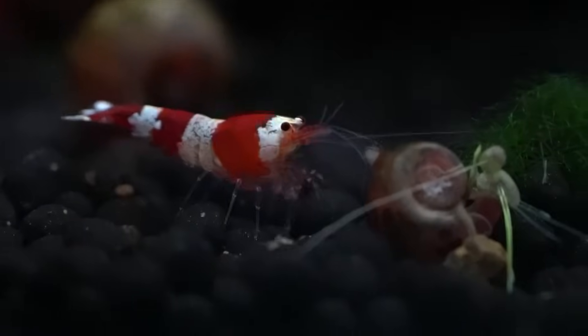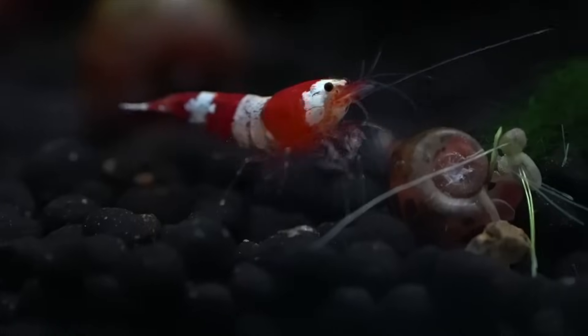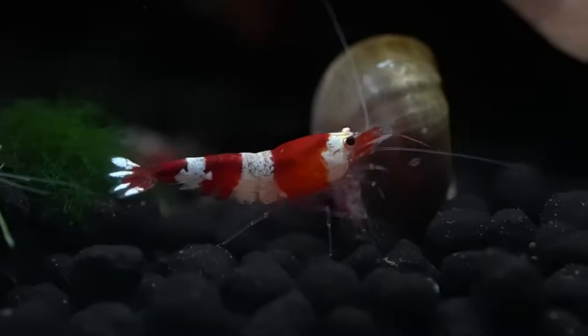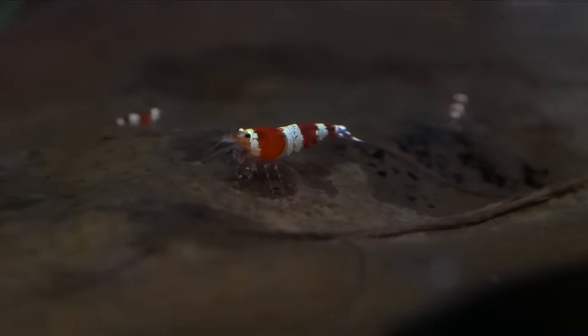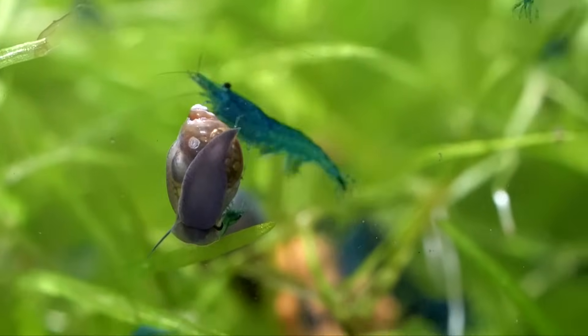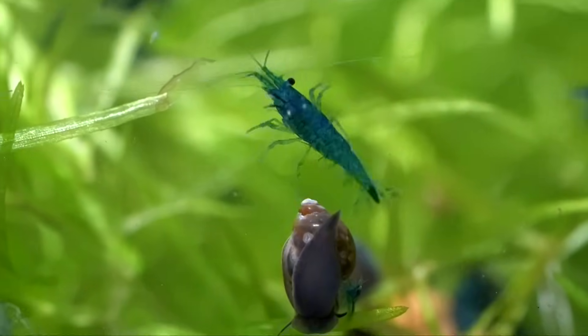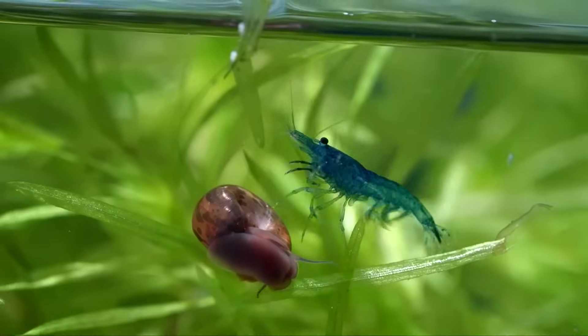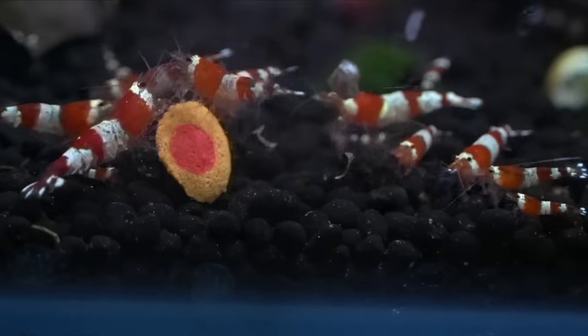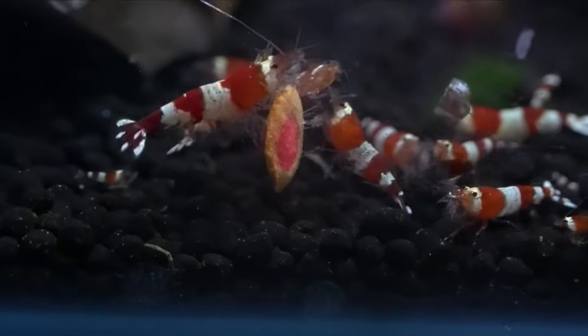The sixth reason why shrimp die is genetics, though this is a much less common issue. All the different colors and strains we have are due to inbreeding — crossing brothers, sisters, and parents to create beautiful colors — which can weaken the genetics of the shrimp over time. This isn't a common immediate cause of death, but you should buy shrimp from a source that has used multiple bloodlines, or when starting your colony get shrimp from two or three sources to mix bloodlines. If a colony of hundreds all descended from 10 original shrimp, that same gene pool can cause poor genetics over a long period of time.